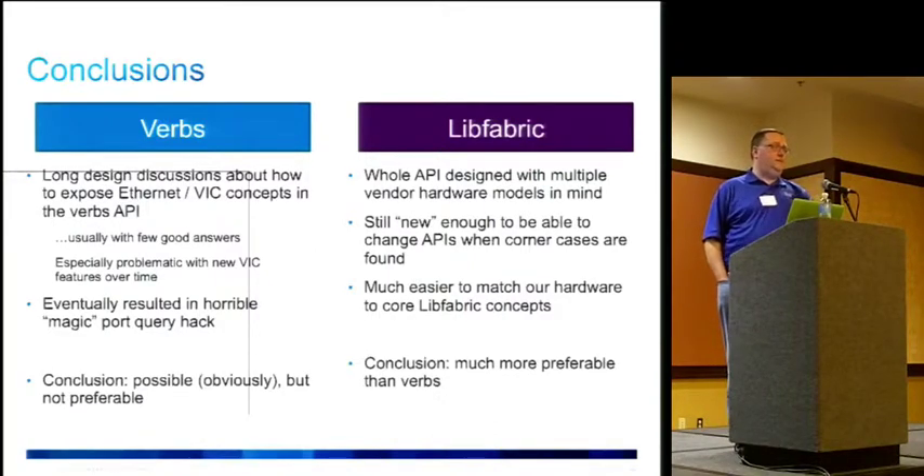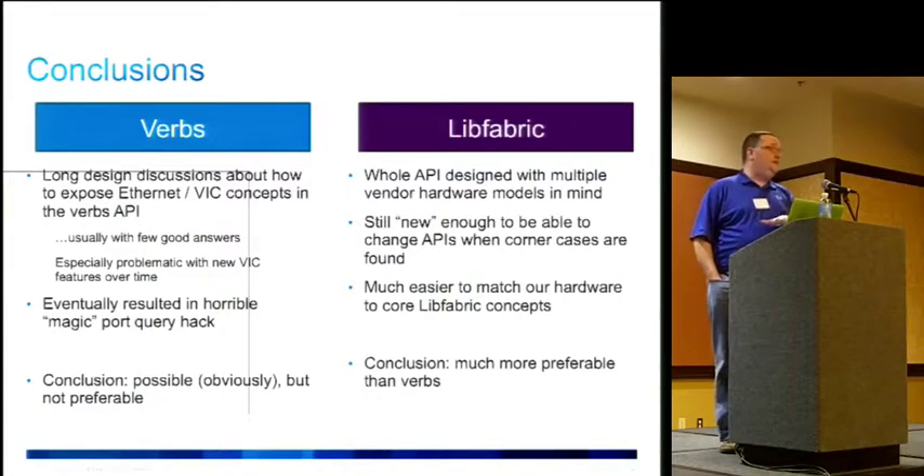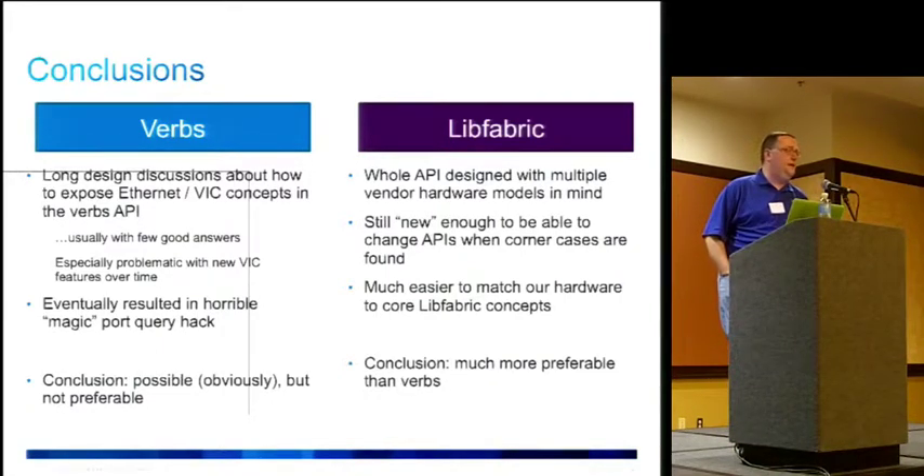To clarify our position: this is not LibFabric versus verbs for everyone. For us, we are resource-constrained with a limited number of engineers. If we can only spend resources to do one, we chose LibFabric — but this may not be the right choice for everyone. Other vendors with more engineers may make different choices. I'm just explaining our thought process.